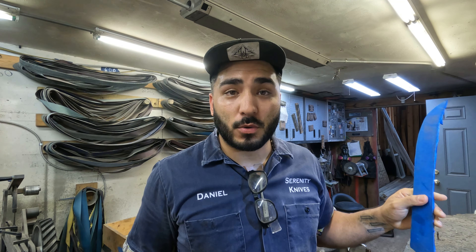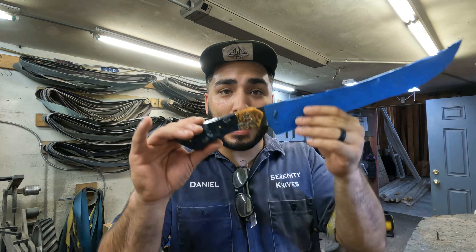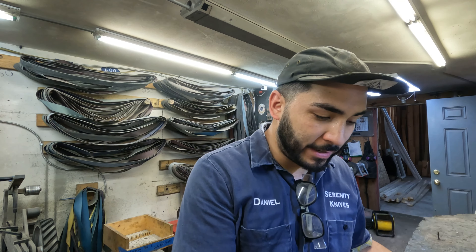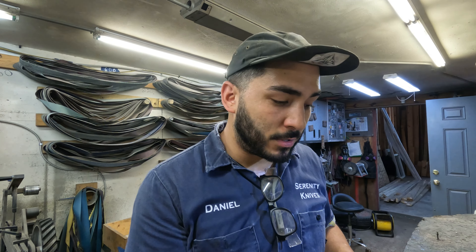Good morning everyone, it is Tuesday the 26th. You're going to hear a lot of noise because there's a lot going on. I will be working on my slicer — that is a custom, it will be due sometime this week. I will also be cleaning the rust off of my M4 knife that I finished two weeks ago; just letting it sit, it is already rusted and corroded. That will be the majority of my day.